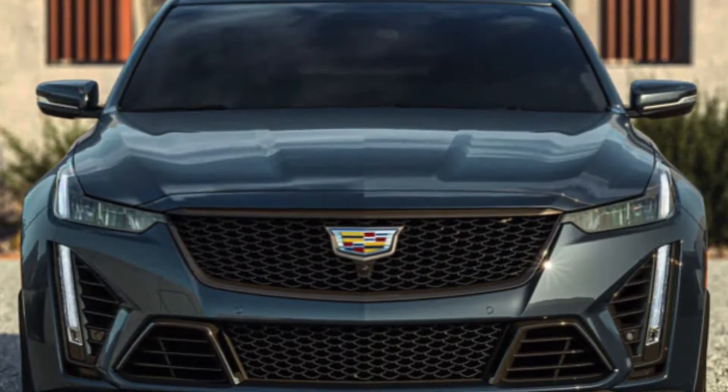Yo, what is going on YouTube? It's Cons Vlogs. We're back with another video, you guys. Today's video is actually centered around the new car coming to the garage later this year, the 2022 Cadillac CT5V Blackwing.